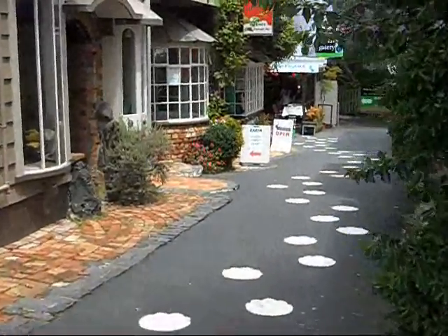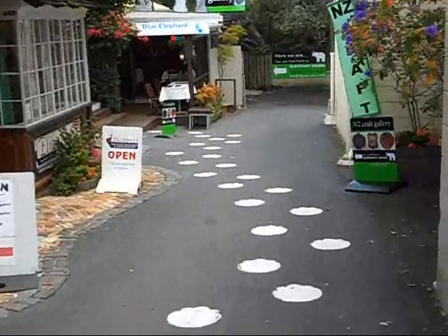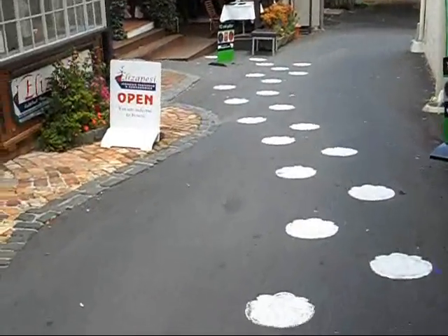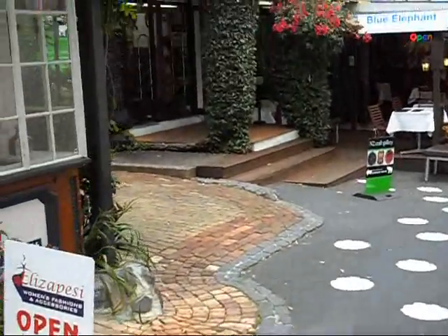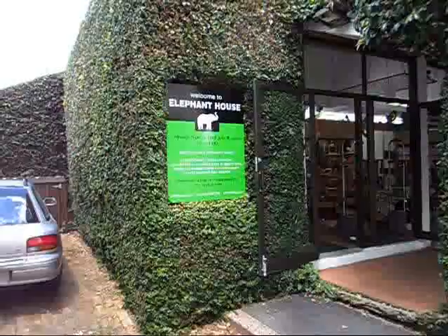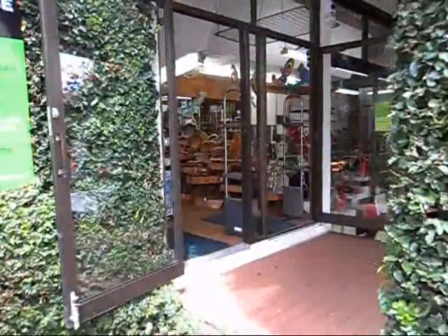Welcome to the world famous Elephant House, situated at 237 Parnell Road, Parnell, Auckland. Follow the white elephant footprints down our little alleyway to your one and only source of New Zealand made arts and crafts.